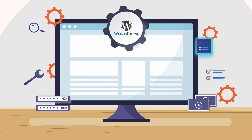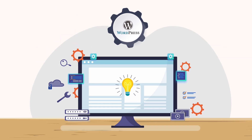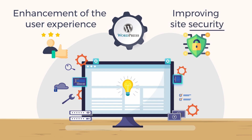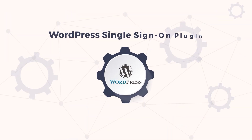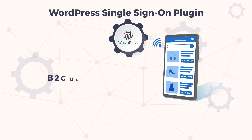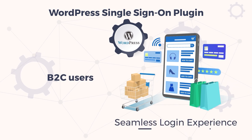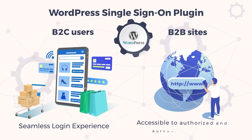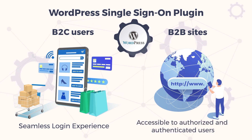Now you can level up your WordPress site by encompassing: 1. Enhancement of the user experience, and 2. Improving site security. With the WordPress Single Sign-On plugin, your B2C users, like WooCommerce, get a seamless login experience, while your B2B sites — internal sites and intranets — can only be accessible to authorized and authenticated users.